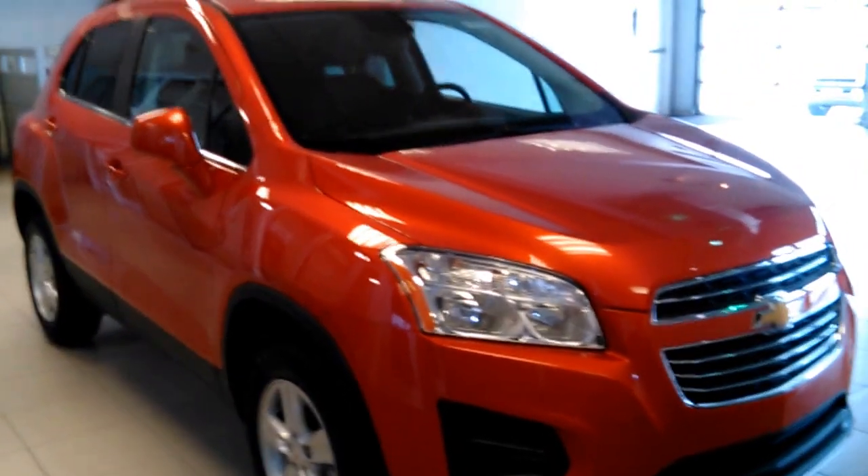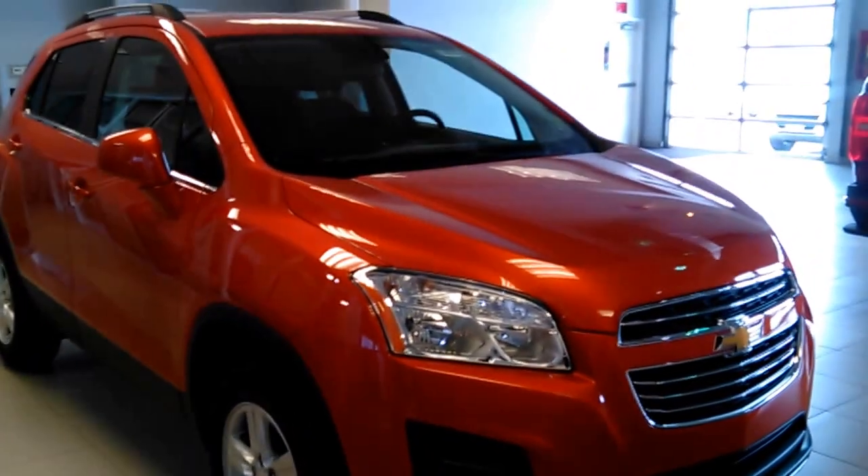Hello, this is John of Kenny Ross Chevrolet Cadillac. This is just a quick YouTube video of the Trax I have in the showroom.